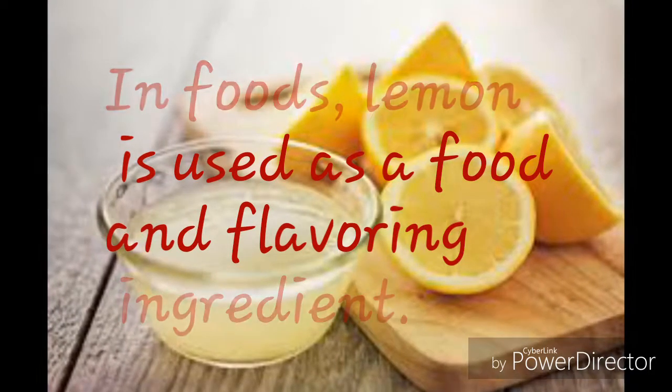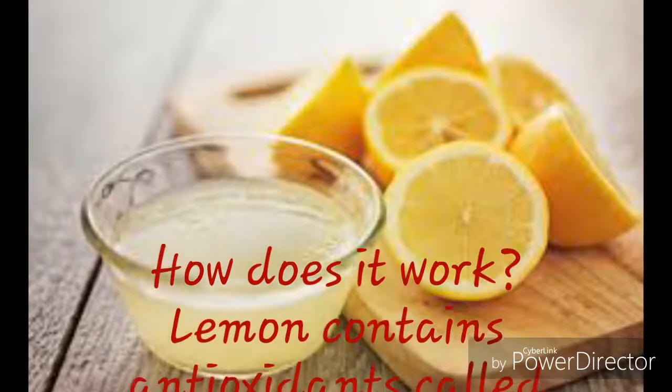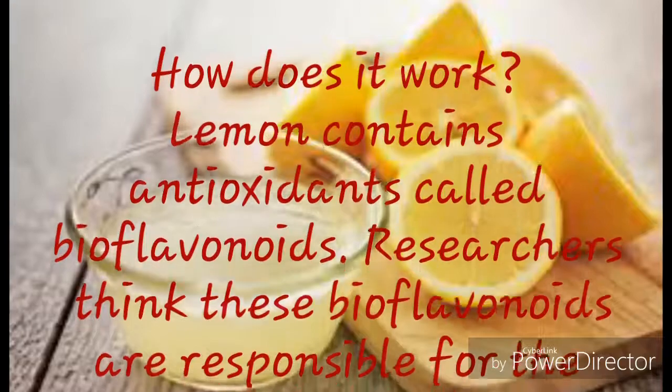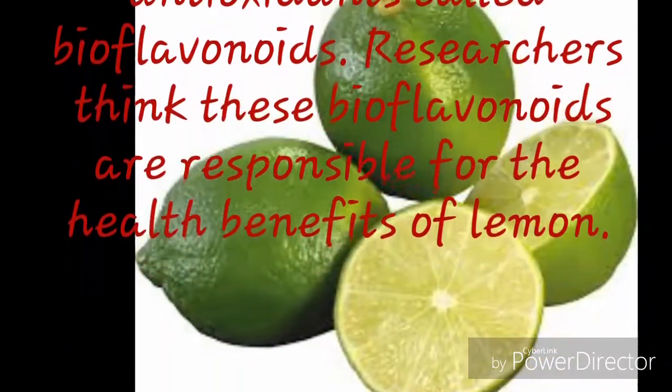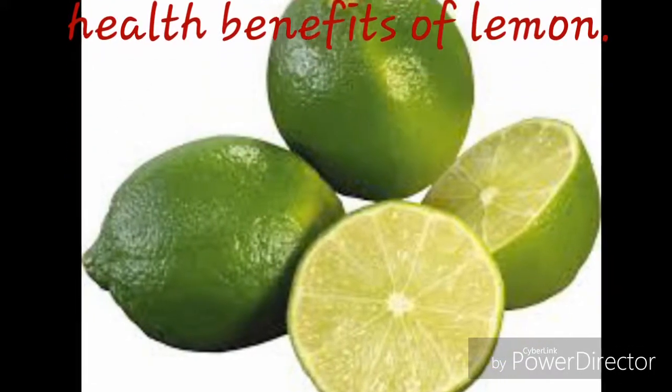How does it work? Lemon contains antioxidants called bioflavonoids. Researchers think these bioflavonoids are responsible for the health benefits of lemon. Lemon is safe in food amounts and may be safe in higher medicinal amounts.